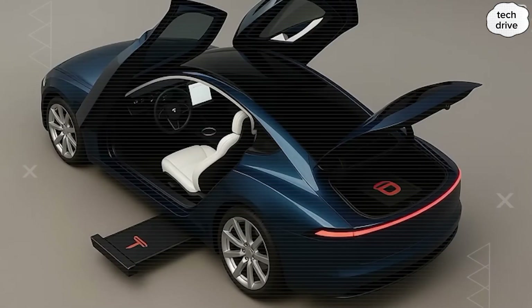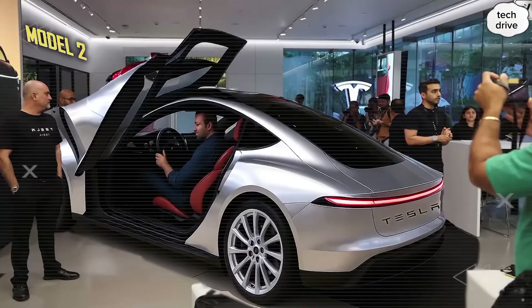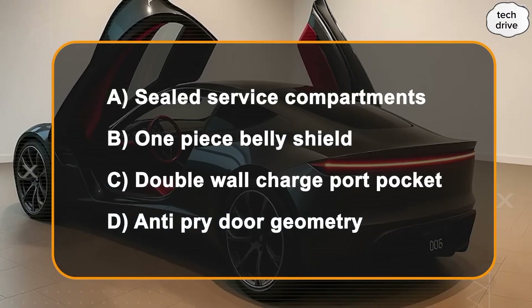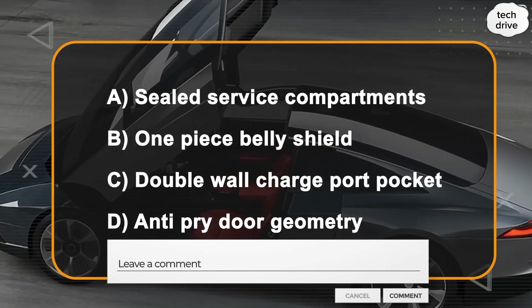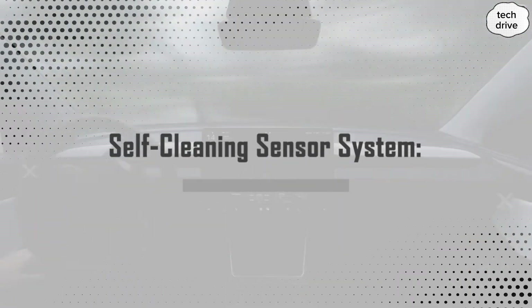So here's a question for you — which of these structural upgrades gives you the most peace of mind? A: Sealed service compartments. B: One-piece belly shield. C: Double-wall charge port pocket. D: Anti-pry door geometry. Comment A, B, C, or D below. But structure is only half the battle — what about software?